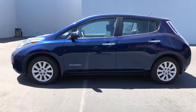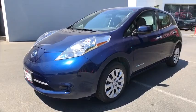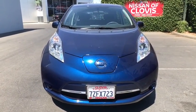keyless entry, Bluetooth, adjustable steering wheel, power steering, ABS four-wheel, cruise control, keyless start, four-wheel disc brakes, auto off headlights, rear defrost, climate control,